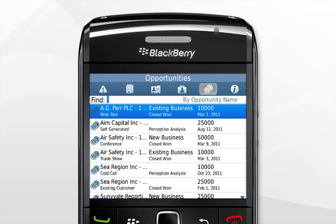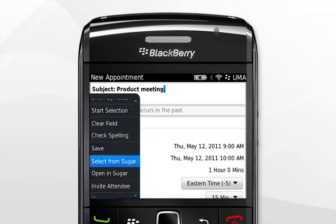You can prioritize your opportunities, identify the decision maker, and set up a meeting using your Sugar calendar, synchronized with your Blackberry or with Google Calendar.